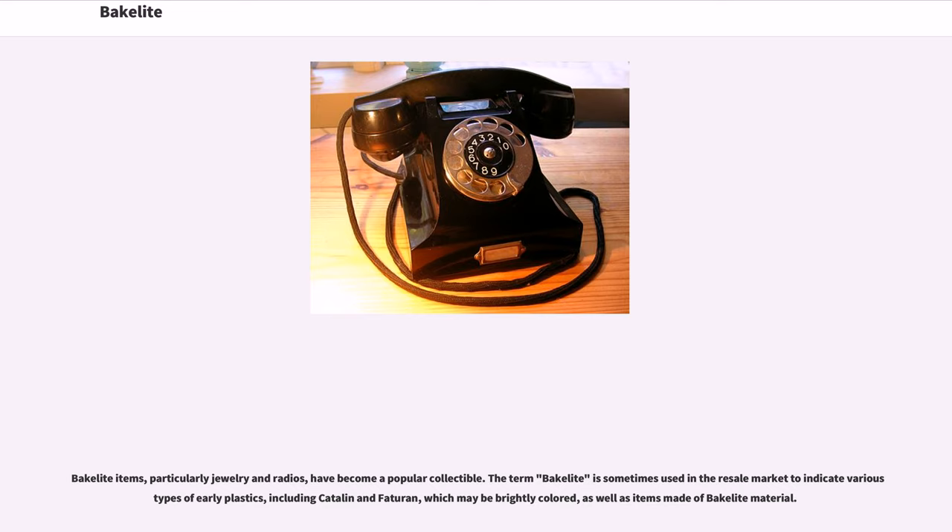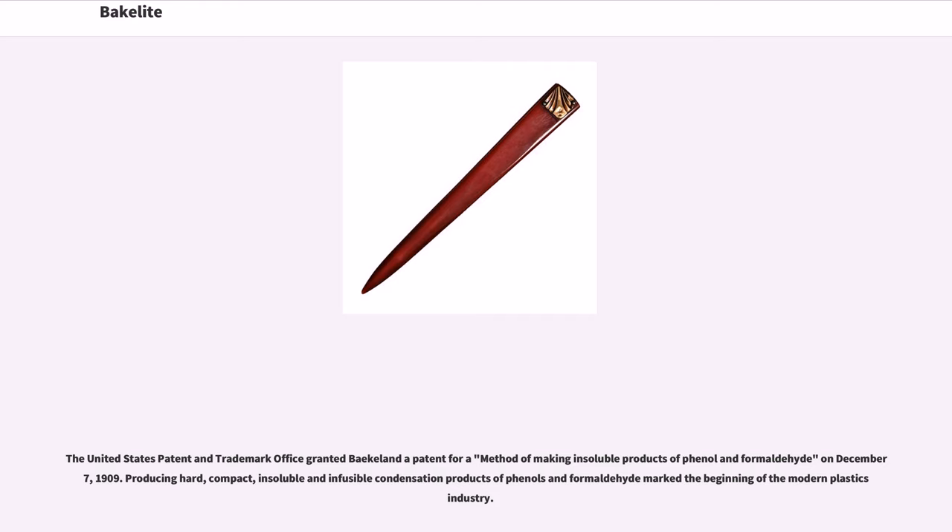including Catalin and Faturan, which may be brightly colored, as well as items made of actual Bakelite material. The United States Patent and Trademark Office granted Baekeland a patent for a method of making insoluble products of phenol and formaldehyde on December 7, 1909. Producing hard, compact, insoluble, and infusible condensation products of phenols and formaldehyde marked the beginning of the modern plastics industry.